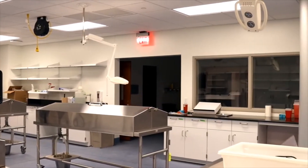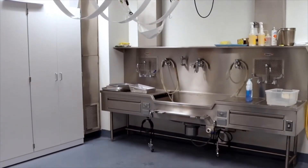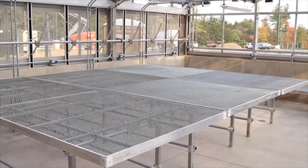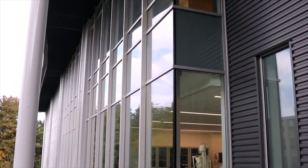Some of the special labs and spaces include a state-of-the-art cadaver lab suite, which has locker rooms, an anatomage table, prep area, and an electronically enhanced lab area.